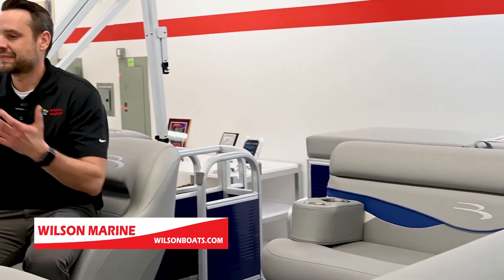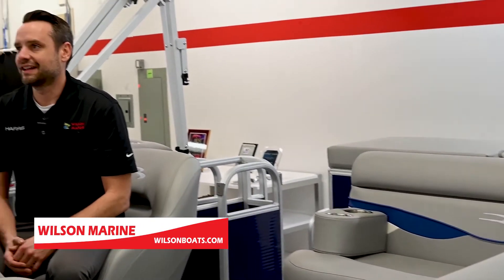I'm sitting in the Bennington 188 SVL. We've got a traditional L group floor plan in the back, nice spacious seating in the front, a full vinyl floor, a Bluetooth stereo, full cover, and a 10-year bow to stern warranty.